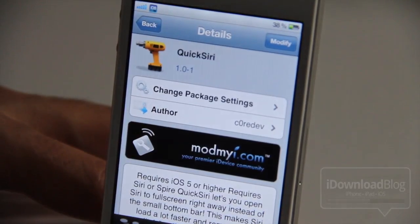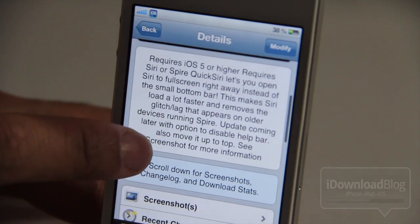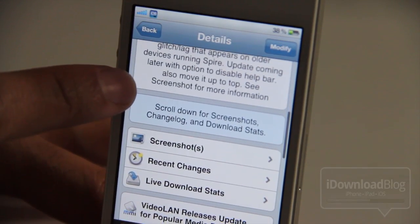It is called Quick Siri. It is available for free on Cydia's MyMyRepo. Of course, it requires iOS 5. It opens Siri in full screen right away instead of that little small bottom bar, and supposedly it eliminates any glitch or lag that appears on older devices running Spire.